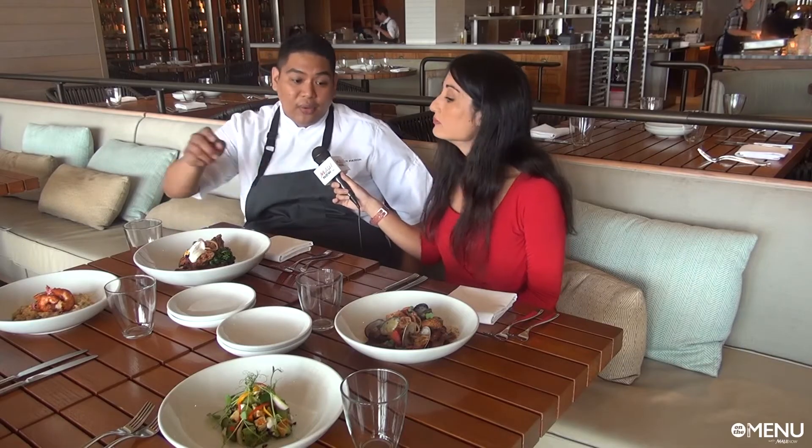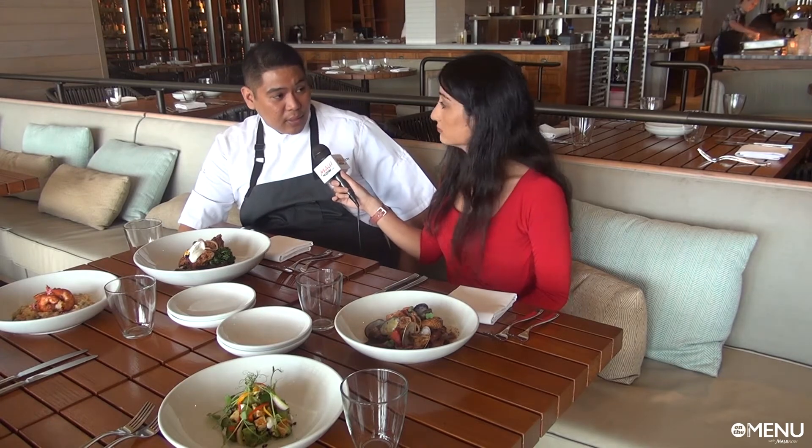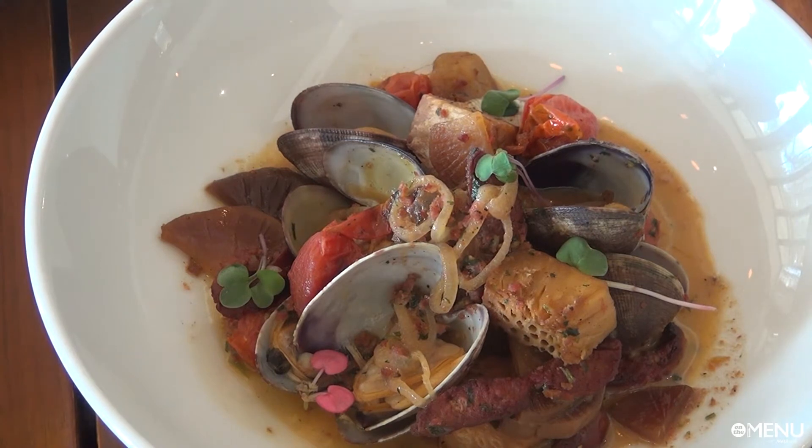And one of our other first course dishes — we've got our Kona clams, and I showcase our venison from Maui Nui Venison, local breadfruit on top as well, and a little bit of braised daikon.